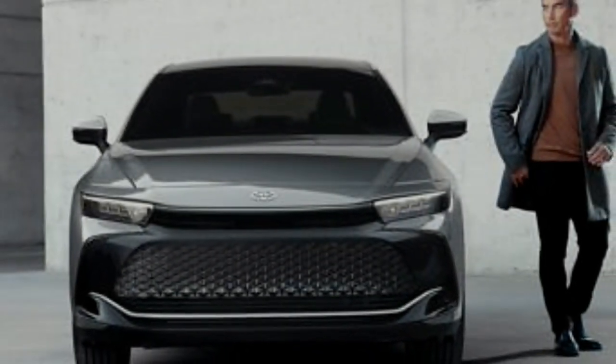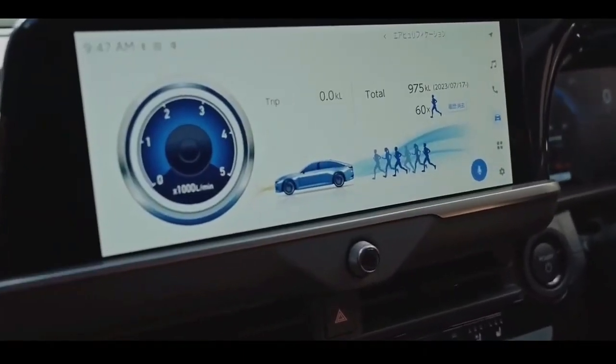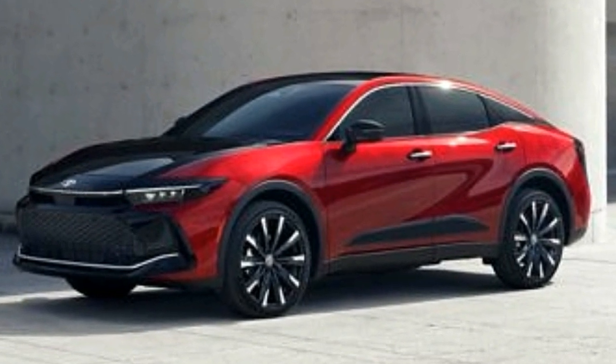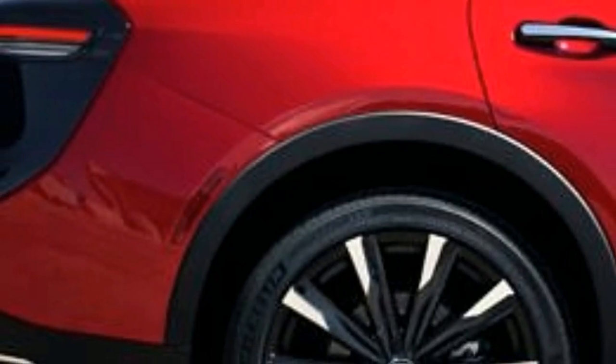Most Crown models come with a 236-horsepower hybrid powertrain that delivered 42 miles per gallon in our testing, but to unlock the Crown's maximum performance, try the Platinum level, which comes with a 340-horsepower turbocharged hybrid setup that sprinted to 60 miles per hour in 5.1 seconds at our test track.